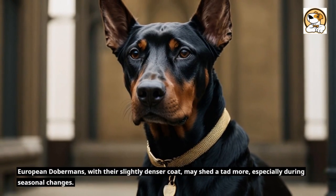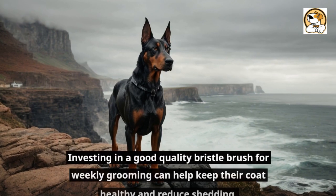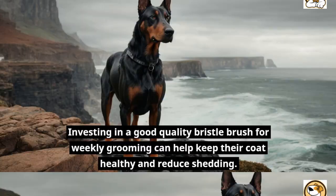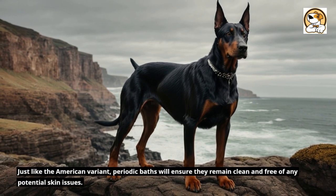European Dobermans, with their slightly denser coat, may shed a tad more, especially during seasonal changes. Investing in a good quality bristle brush for weekly grooming can help keep their coat healthy and reduce shedding. Just like the American variant, periodic baths will ensure they remain clean and free of any potential skin issues.